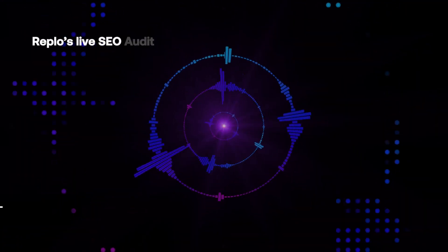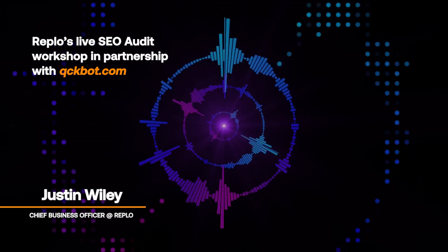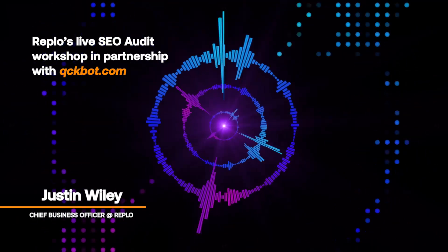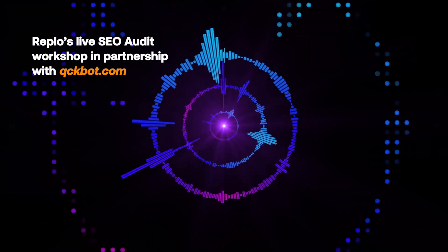Welcome, everyone, to Replo's live SEO audit workshop in partnership with QuickBot. Today, the founder of QuickBot, Robert Battle, will provide free SEO audits for your websites, helping you identify areas for improvement and offering actionable tips for optimizing your online presence.